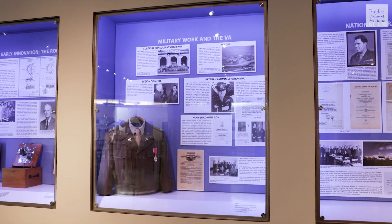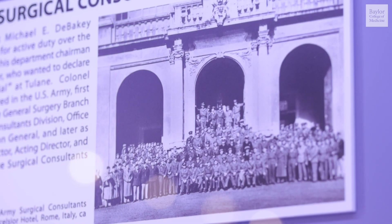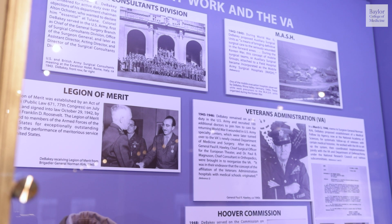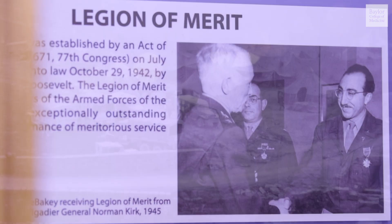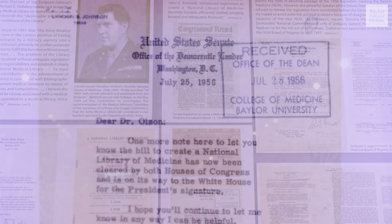During World War II, he was a surgical consultant on the front lines and as part of the medical staff office in Washington, D.C. He developed the concept of a MASH unit close to the combat zone after seeing how hard it was to treat injured soldiers due to having to travel long distances for medical care. He also focused on the importance of education and was very involved with the development of the National Library of Medicine.